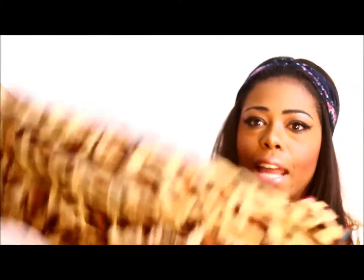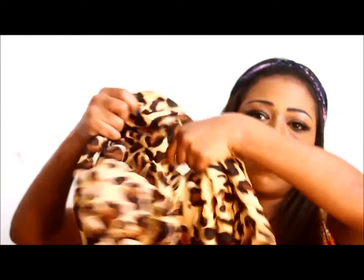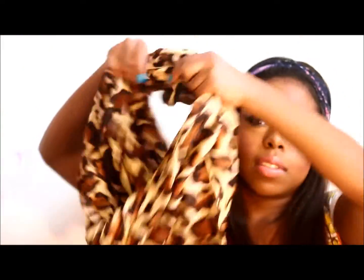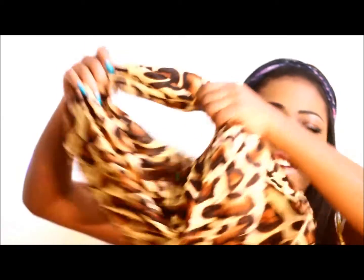Next is an infinity scarf and you can double loop it. I just thought that this was so cute. I will try it on later. It was very affordable.